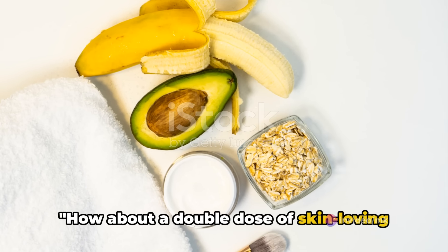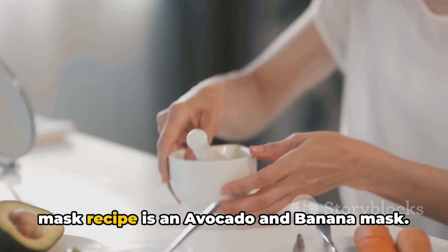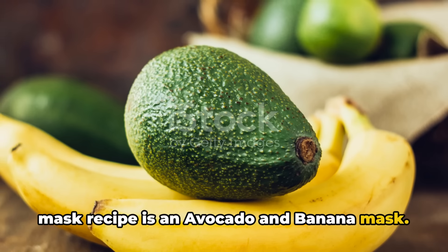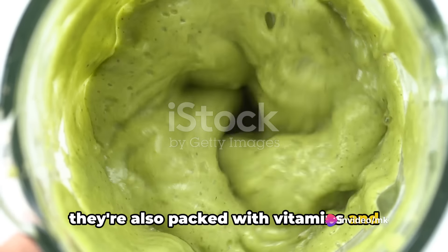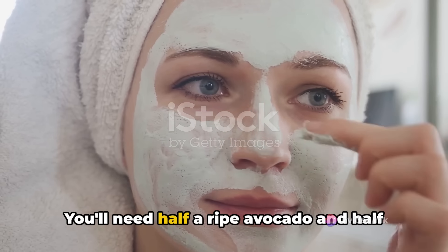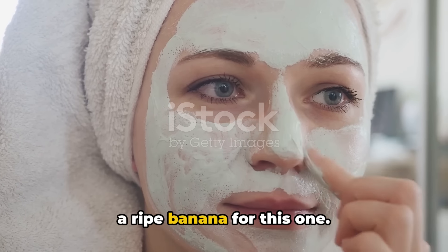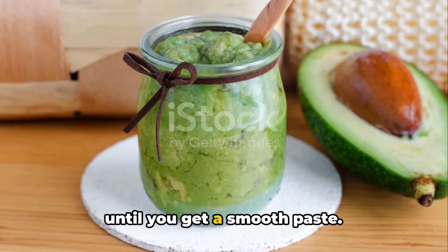How about a double dose of skin-loving recipes? Let's dive in. Our third face mask recipe is an avocado and banana mask. These fruits are not just delicious, but they're also packed with vitamins and antioxidants that can give your skin a natural glow. You'll need half a ripe avocado and half a ripe banana. Simply mash these ingredients together until you get a smooth paste.